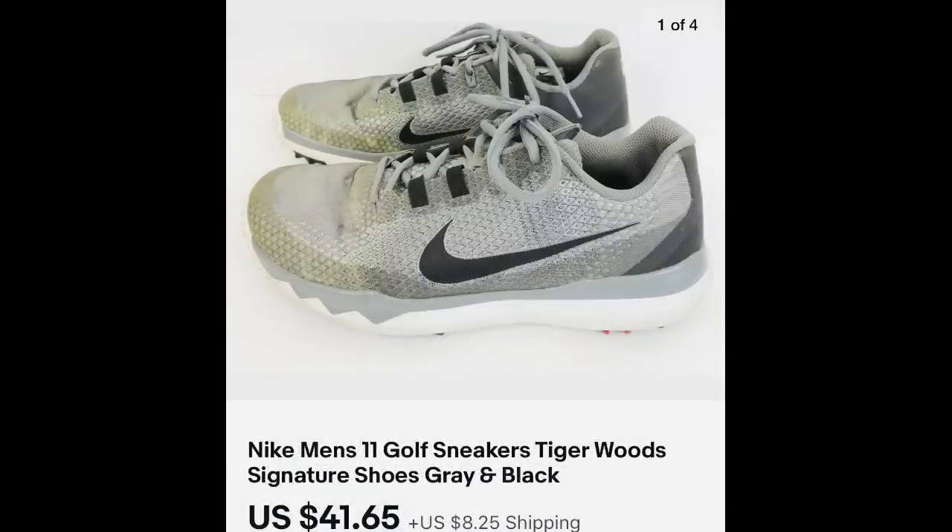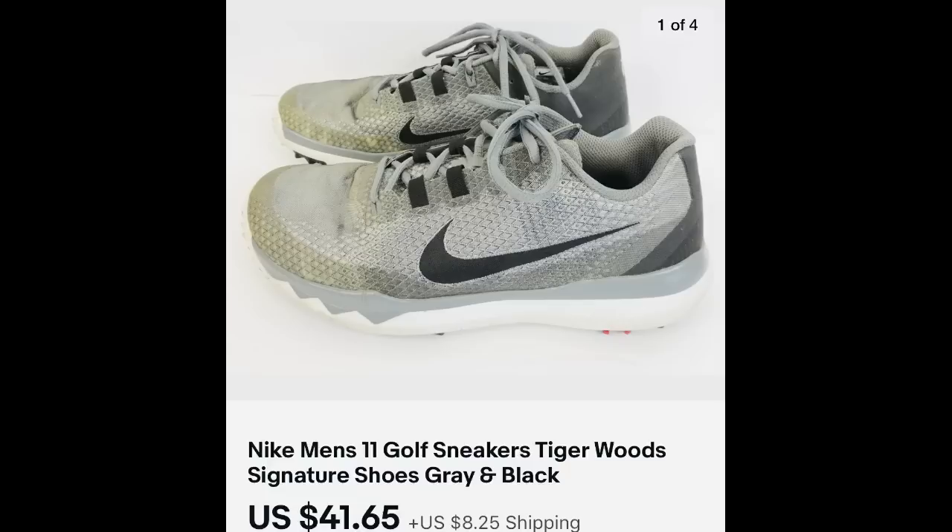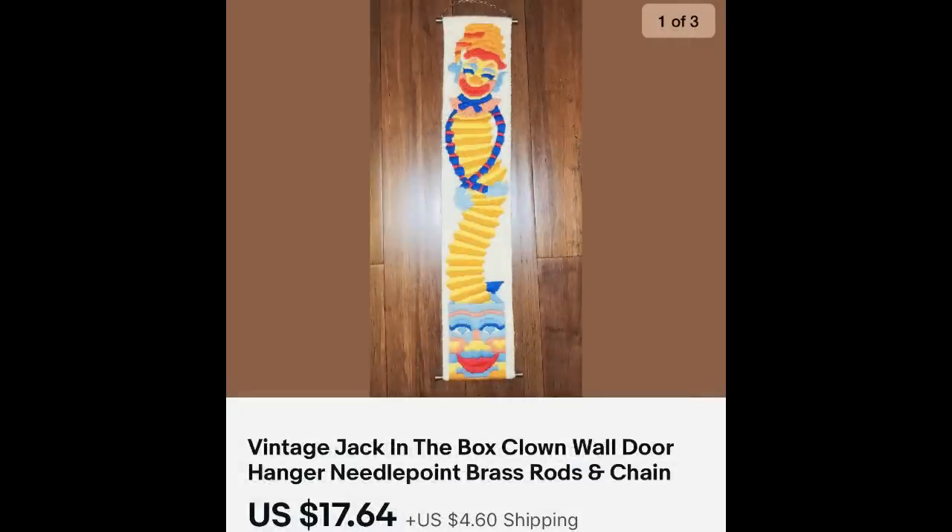This pair of men's sneakers had three things going for them, so I put them right in my cart. First, it's Nike. Second, they are a golf sneaker with spikes on the bottom. And lastly, this is a Tiger Woods collaboration with Nike — $41.65 and pre-owned. Next up is a vintage needlepoint with a clown on it — it has a little chain on top and I believe it was meant to hang from a doorknob. $17.64. I would pick it up again, but it's not high profit.